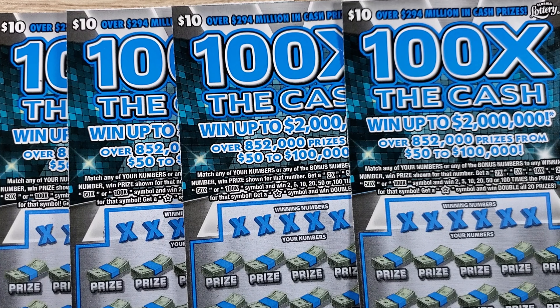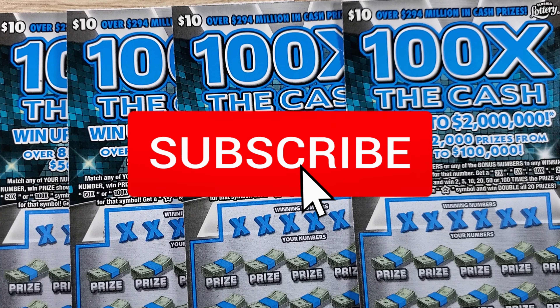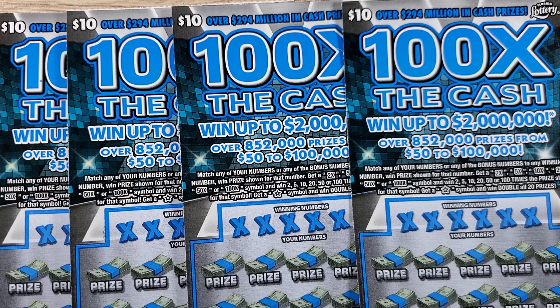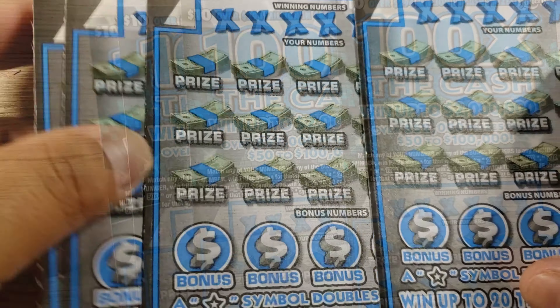If you're new to the channel, remember to subscribe and hit that like button. I always do a recap at the end of every episode to keep track of my profit and loss since episode one. If you have any comments, please mention them below. Legal disclaimer: please do not take any information in this video as financial advice. Play responsibly — these scratch-off tickets are games of chance, only play what you can afford to lose. This is for entertainment purposes only.